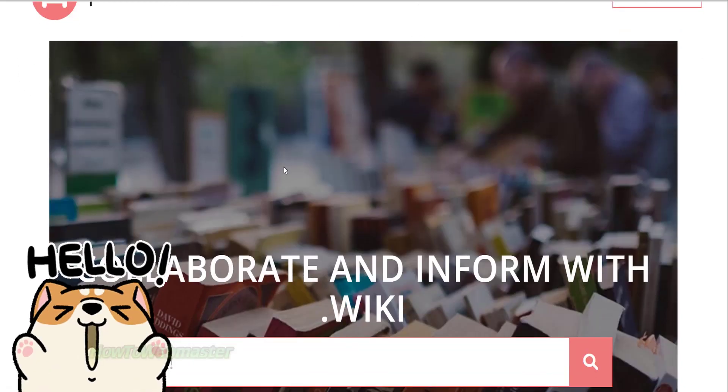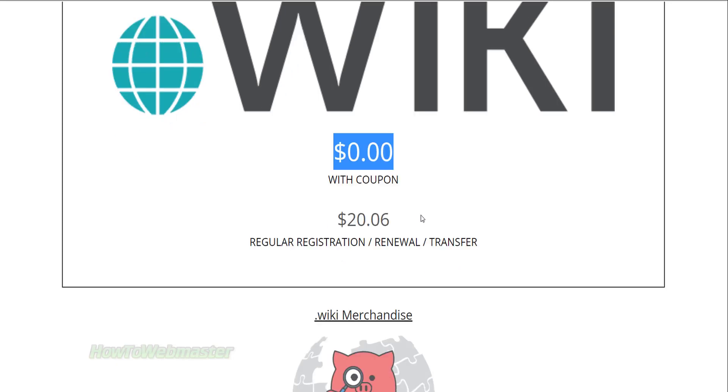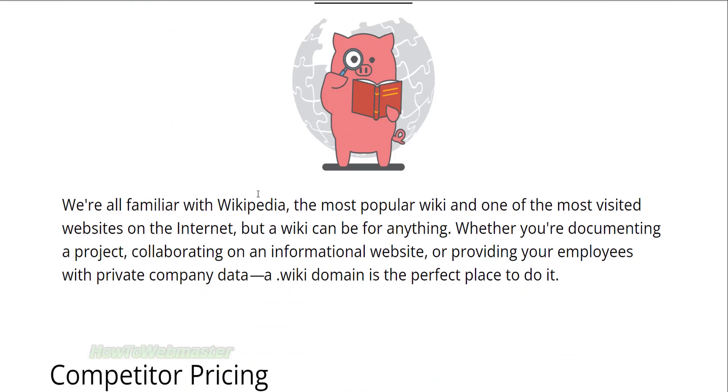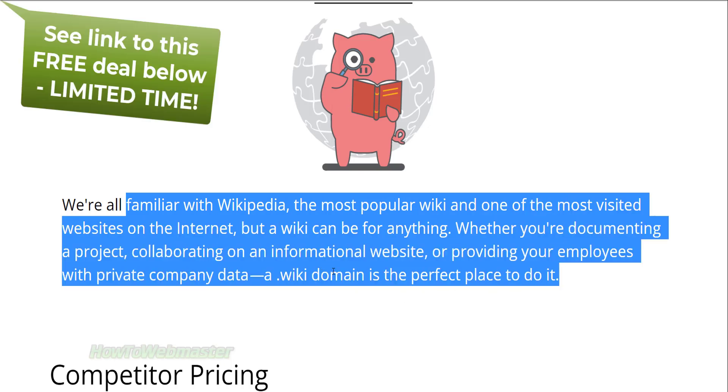Hello everyone, today grab yourself a completely free wiki domain name from PortBun. You can use the wiki domain extension for anything you want, but wiki is famous for Wikipedia or informational content. And again, you can do whatever you want with your domain.